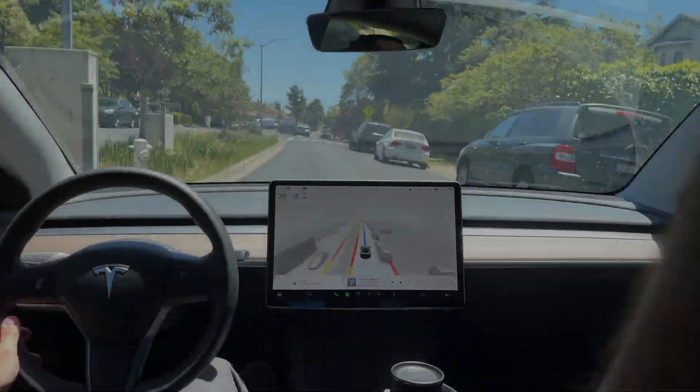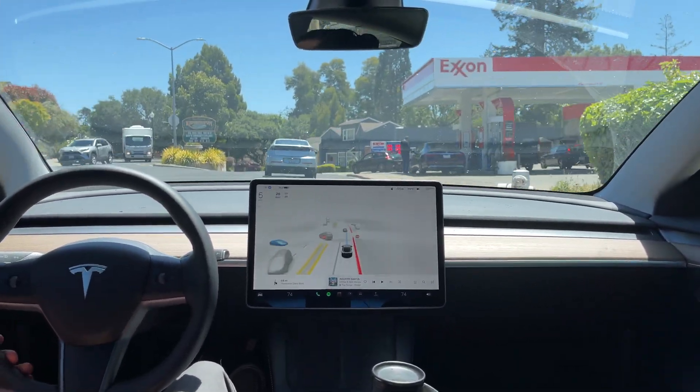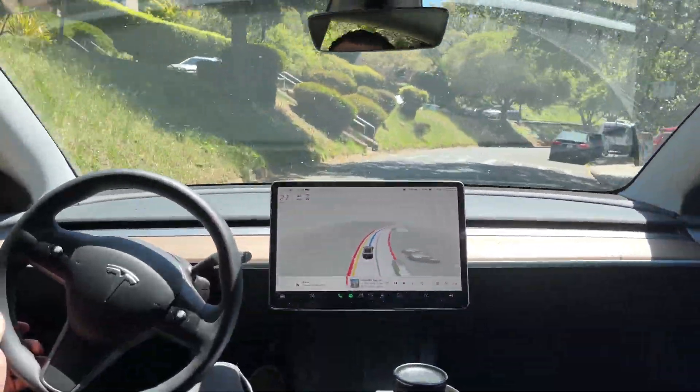Hey everyone, welcome back to another FSD beta version 10.11.2 video. It's a short one, but it has one of the most interesting and surprising situations I've seen from the beta in the seven months I've been using it. Be sure to keep watching and see for yourself. Hope you enjoy the video.